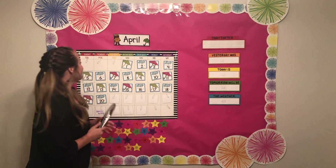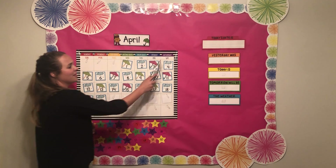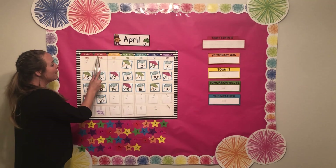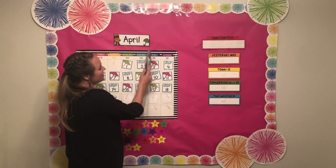Let's do our days of the week. Saturday, Sunday, Monday, Tuesday, Wednesday, Thursday, Friday.